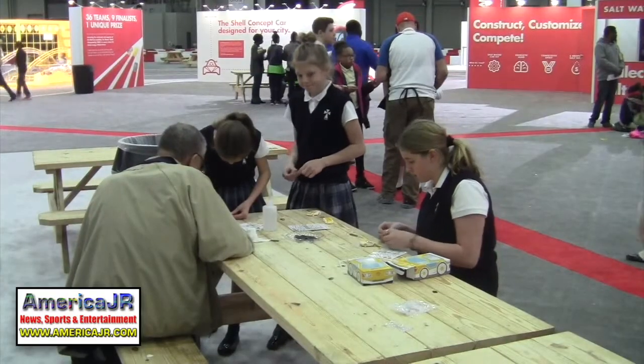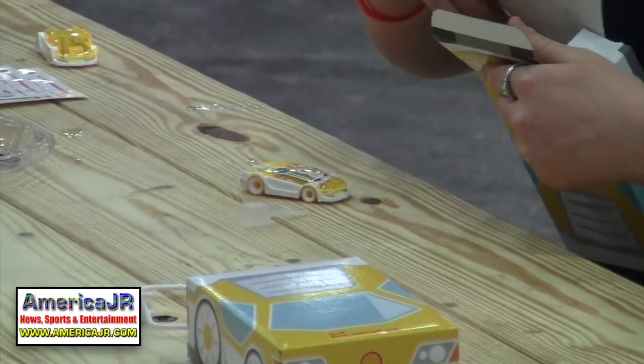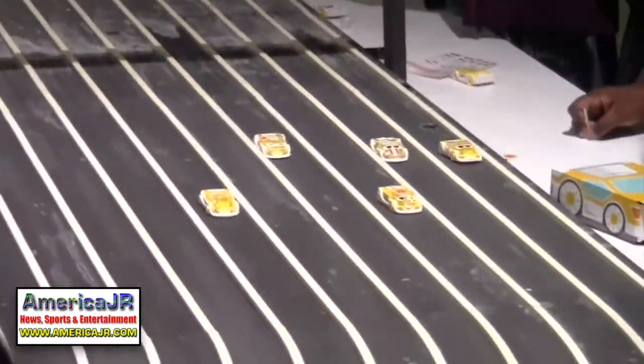Attendees also had the opportunity to build their own saltwater model car, sponsored by Shell, and then race them against their friends on the track.